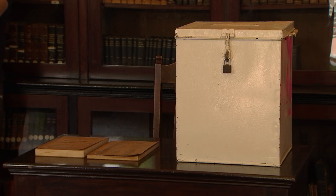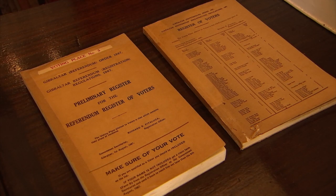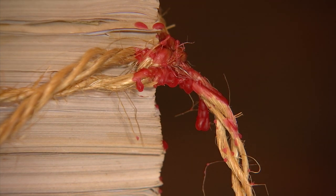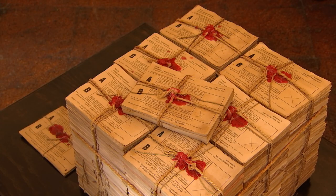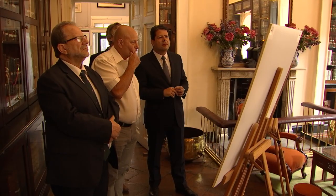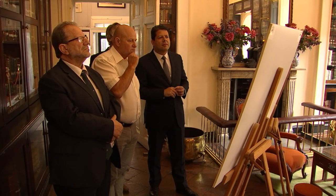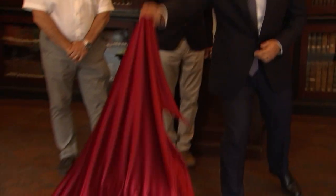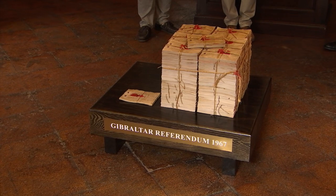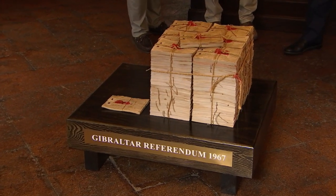The installation features a ballot box and register of voters used in the referendum itself. Although the ballot papers stacked as part of the sculpture are replicas, with the originals having been destroyed as per protocol to preserve anonymity. At the unveiling, Chief Minister Fabian Picardo described the artwork as a reproduction of an act that endures to this day and an expression of the wishes of the people of Gibraltar. It will be on display at the Garrison Library on weekdays from 9 to 5 for the next two weeks.